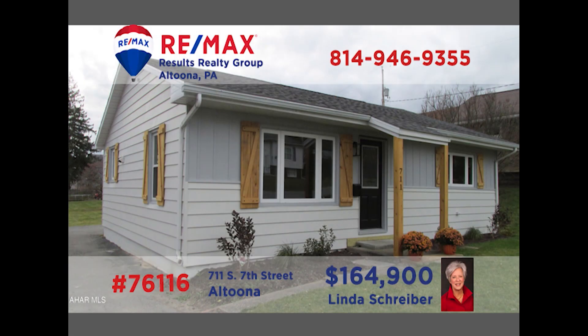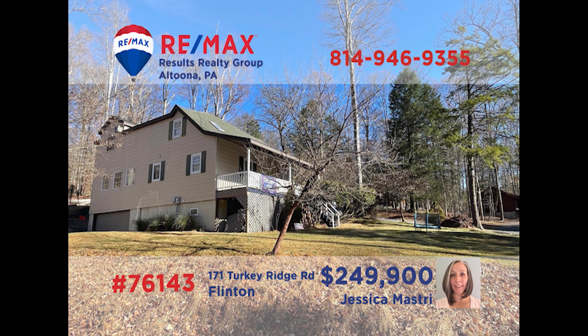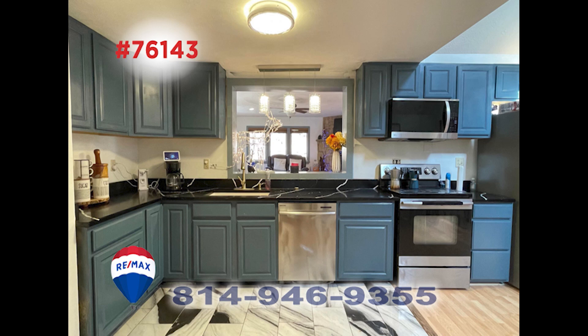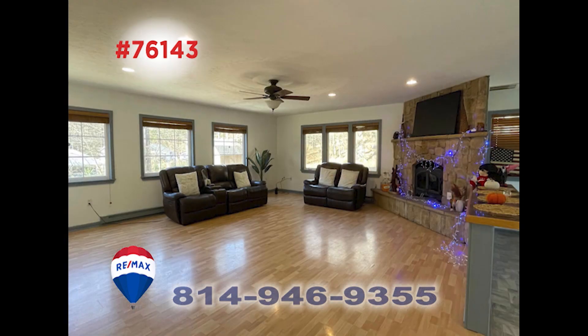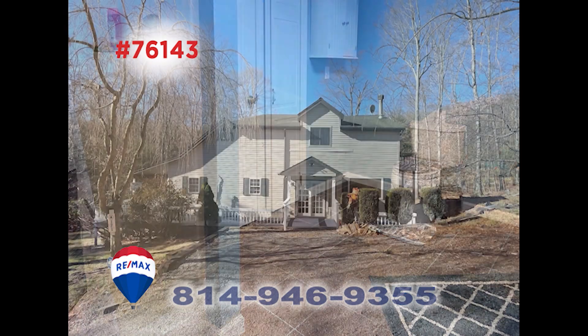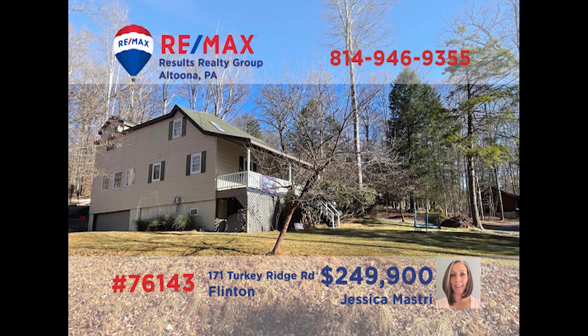Discover this house that's built for entertaining and just minutes from Glendale Lake. The recent updates in the kitchen make it easy to create snacks and meals for everyone. Share a meal in the dining room, out on the covered porch, or gathered around the fireplace in the living room. Three bedrooms, two full bathrooms, plus a huge backyard for the kids to run around. Schedule your exclusive tour with Jess right away for a closer look.